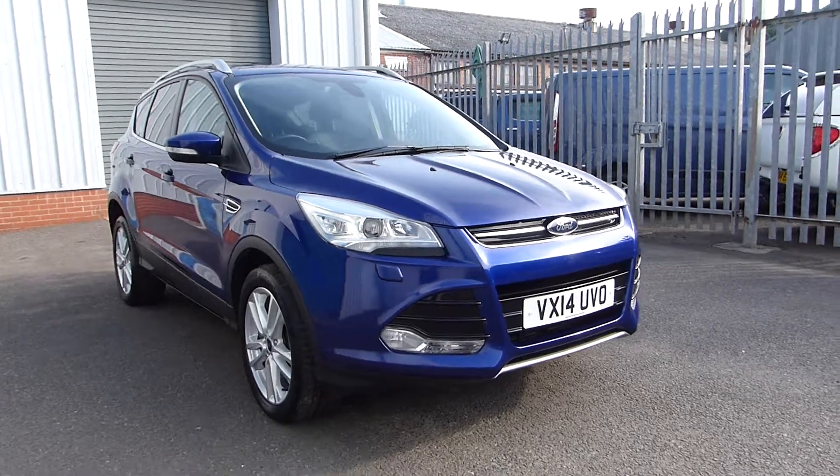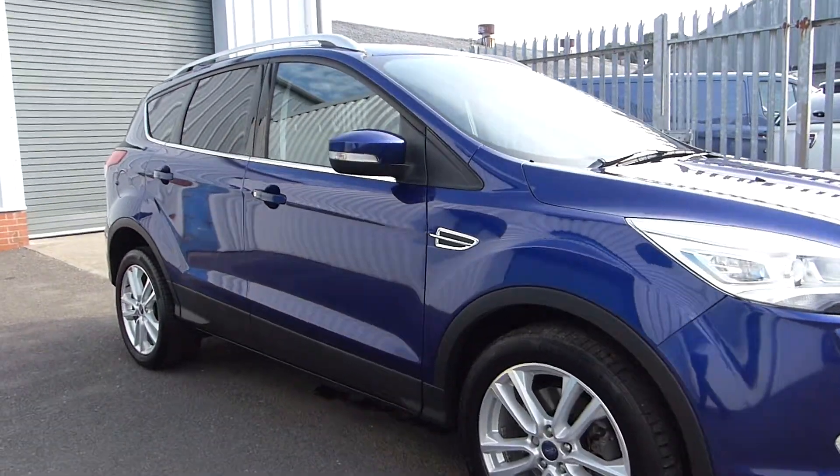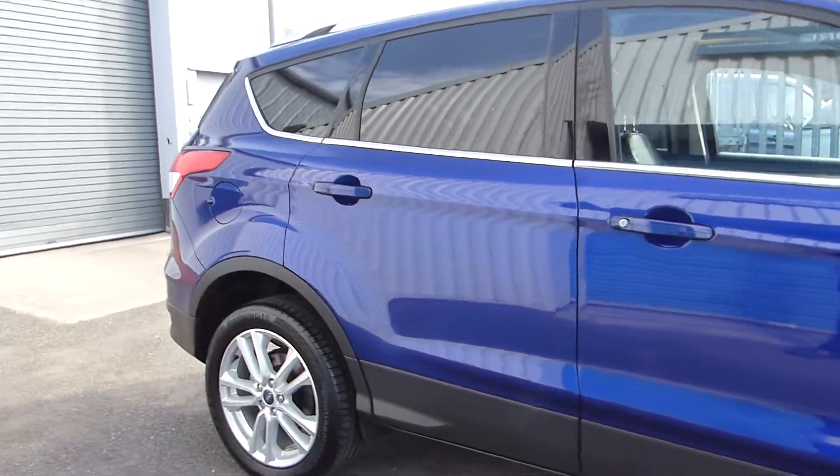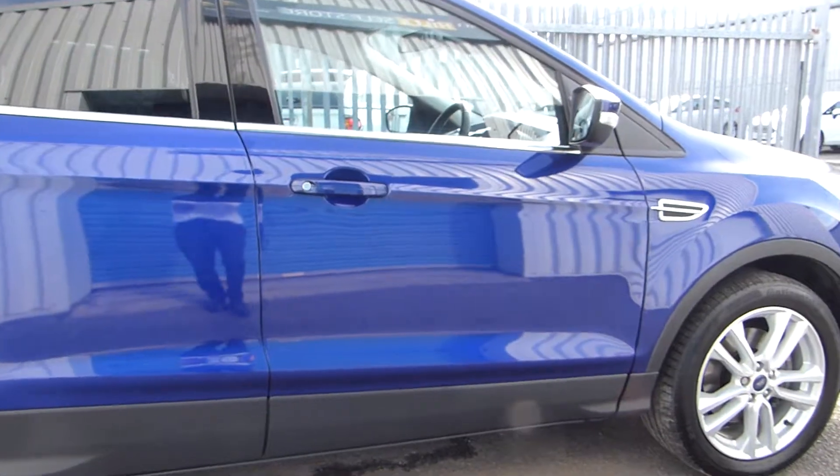External features include front and rear fog lights, alloy wheels, and we also have the appearance pack which includes the silver roof rails and the rear privacy glass. We also have rear parking sensors and it's finished in this stunning metallic deep impact blue.